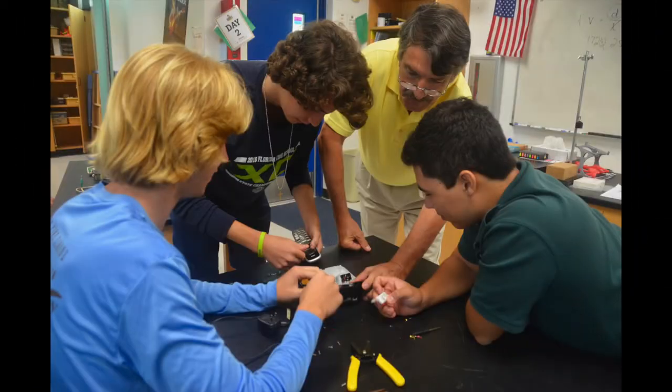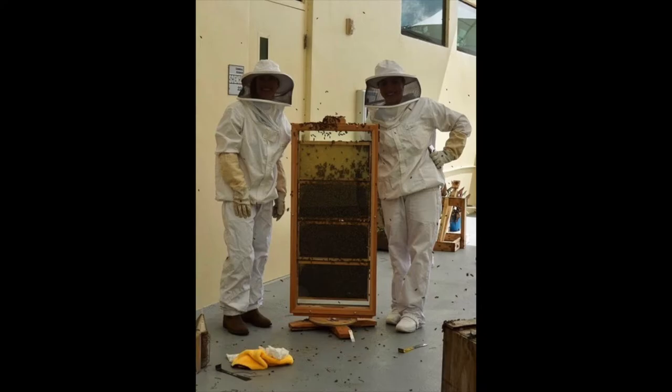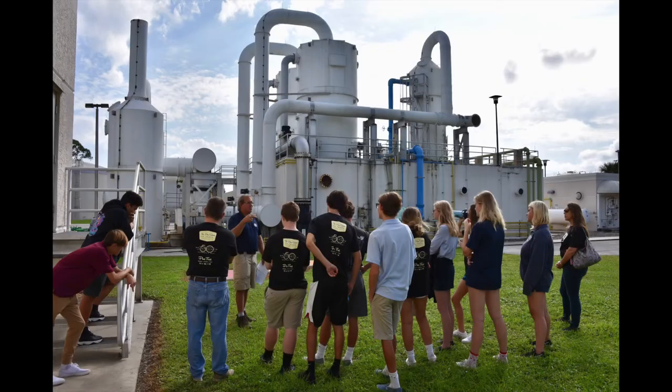STEM students have also collaborated on an on-campus rainwater collection system and student-led recycling focus clubs. An on-campus observational beehive, planned by one of our seniors, has brought the opportunity for all of our students to learn about the role bees play in our environment.